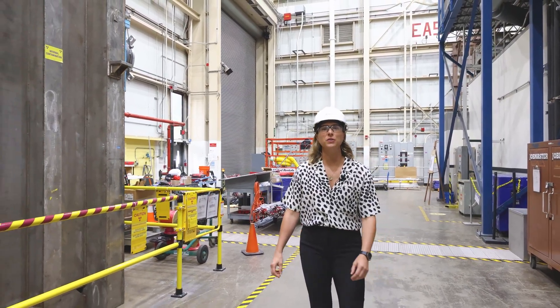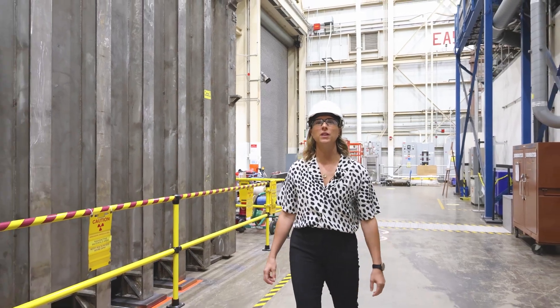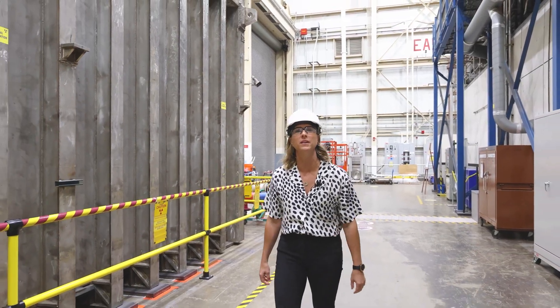Thank you for joining me on a tour of the National Spherical Taurus Experiment. I hope you enjoy the rest of your time with PPPL today.